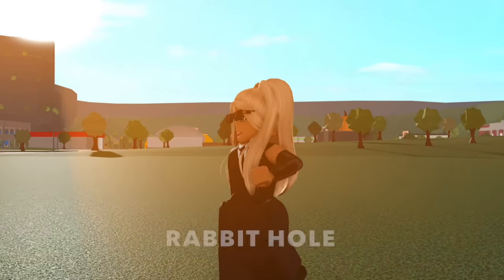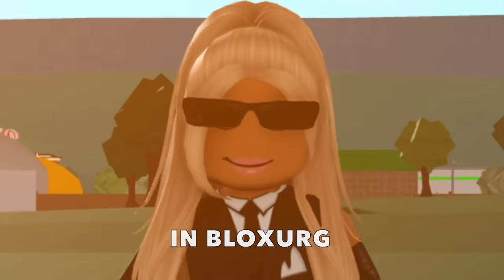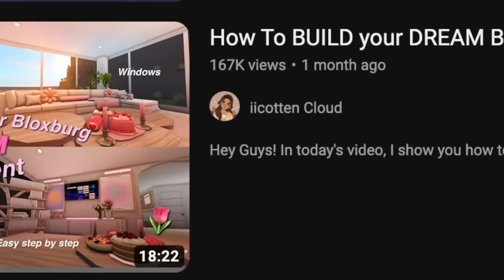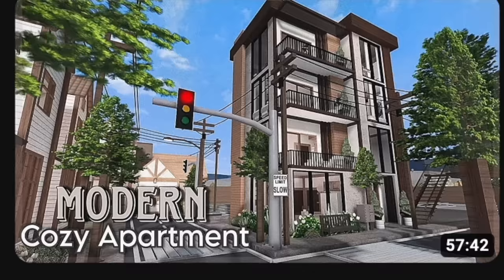I have recently found myself in a deep rabbit hole of apartment videos in Bloxburg. I'm not kidding. Everywhere I go, I see apartment videos. How to build your dream Bloxburg apartment. Building our dream apartment. Bloxburg apartment tour. Apartment. More apartments.